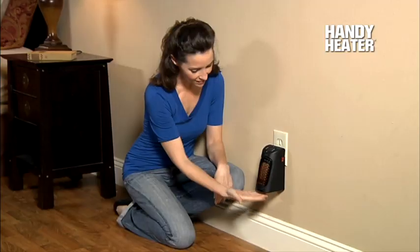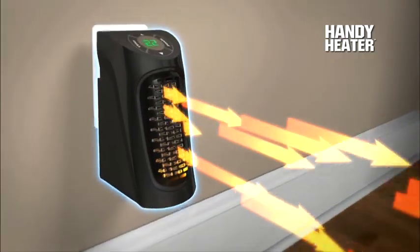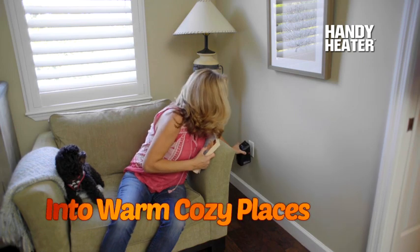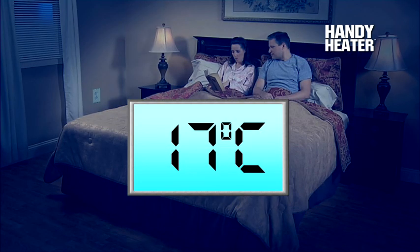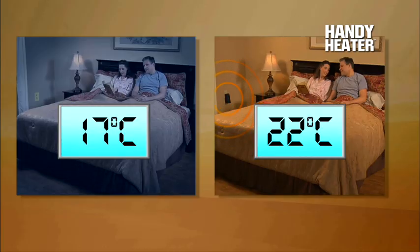The whole room heater that plugs into the wall and takes up virtually no space at all. So powerful it transforms cold and chilly spaces into comfortable warm and cozy places for just pennies a day. Look, this room was a chilly 17 degrees, but with the Handy Heater it's a warm and comfortable 22.